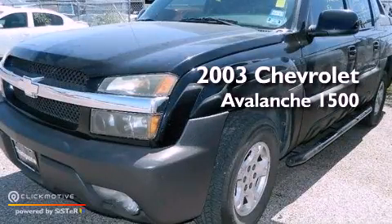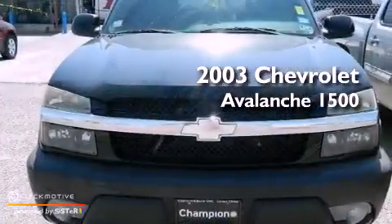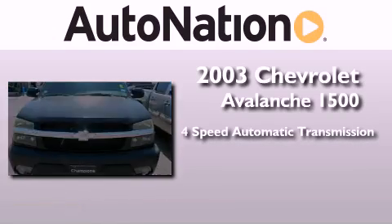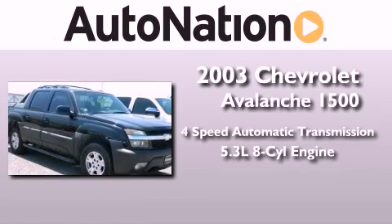This is a 2003 Chevrolet Avalanche 1500. This truck has a 4-speed automatic transmission and a 5.3-liter V8.